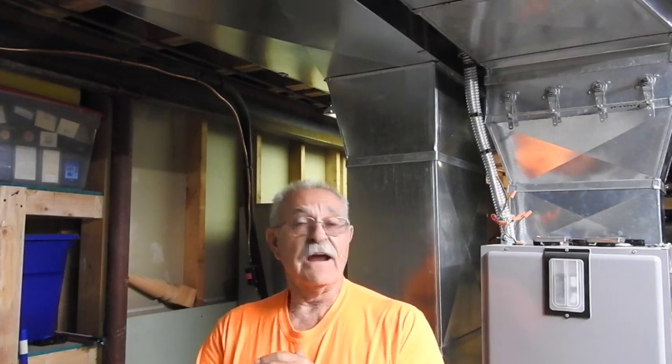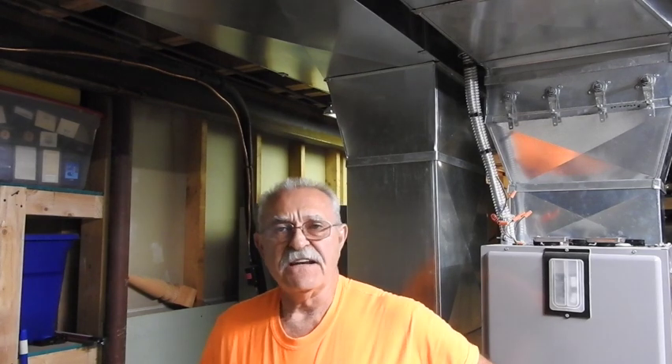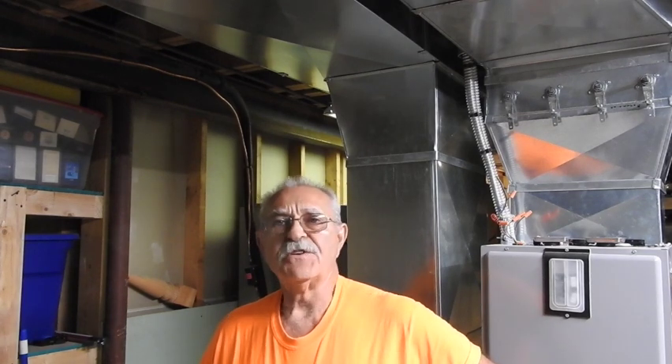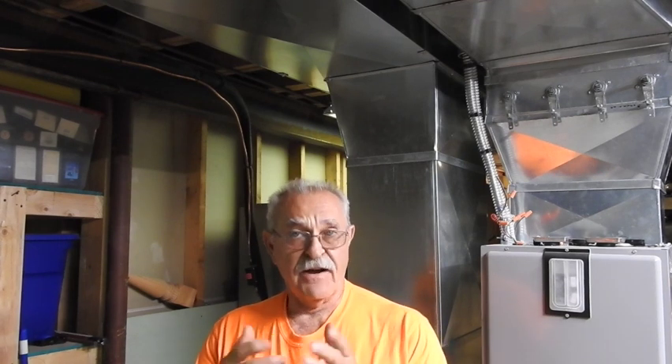Good morning everyone. TrackMan44 here. After well over 40 years in the HVAC industry, the majority of which was in commercial service work, I find myself in a situation where I have to do something I've never had to do before.